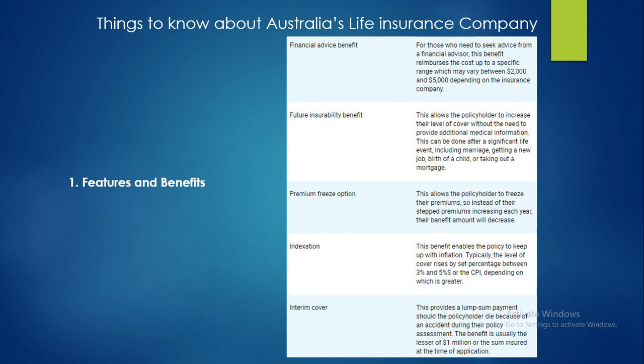The next benefit is the future insurability benefit, which allows policyholders to increase their level of cover without the need to provide additional medical information. This can be done after a significant life event including marriage, getting a new job, the birth of a child, or taking out a mortgage. There is also a premium freeze option, which allows the policyholder to freeze their premiums so that instead of premiums increasing each year, the benefit amount will be decreased. Indexation enables the policy to keep up with inflation; typically the level of cover rises by a percentage between 3% and 5% or the CPI, whichever is greater.